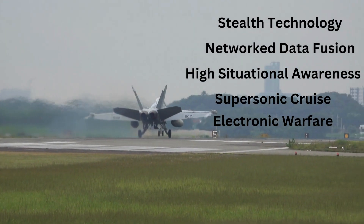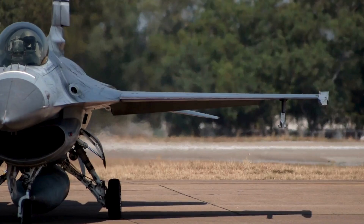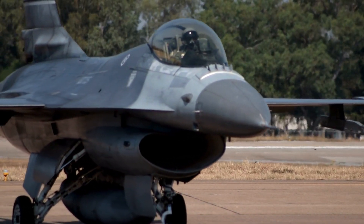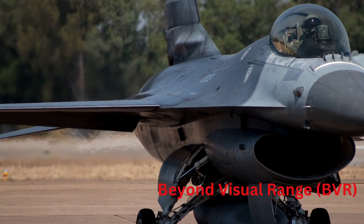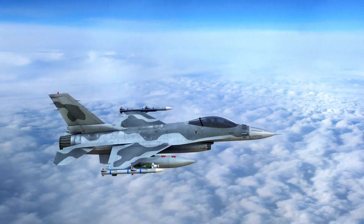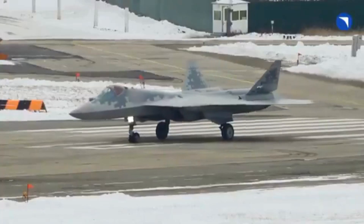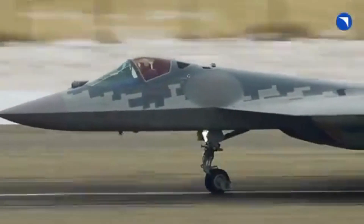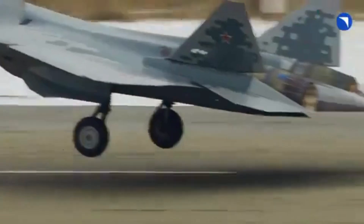Together, all these features put 5th generation fighter jets substantially ahead of any other aircraft. A 5th generation jet will engage its targets at what is called beyond visual range, and hence there won't be any need for dogfights with other jets. In short, a 5th generation jet will help one establish air superiority over its adversaries. That is why 5th gen fighter aircraft is the most sought-after military tech these days.